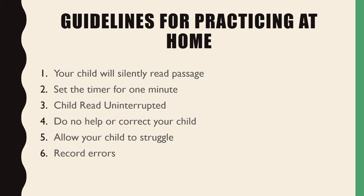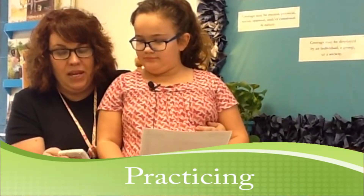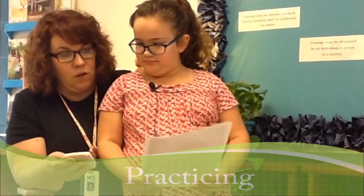Let's watch a mother and her child practice. Okay, let's practice your reading fluency. I have the timer set for one minute and when I press the button it beeps, you're going to start reading. So I just want you to do your best job. Don't rush through. Just read very clearly.